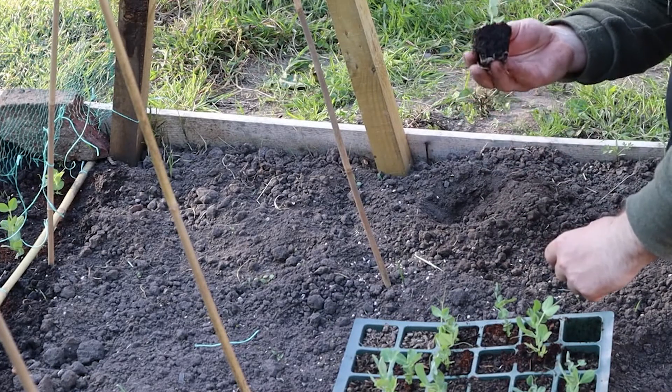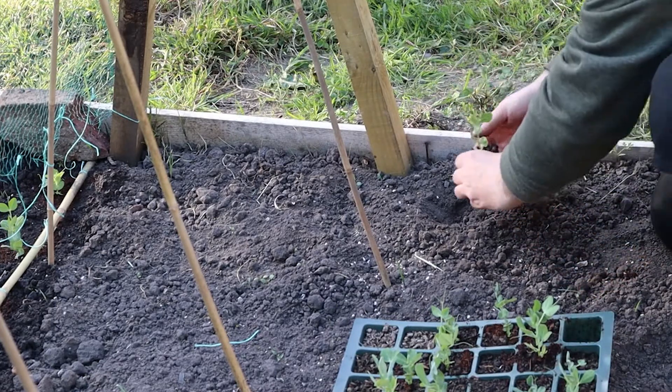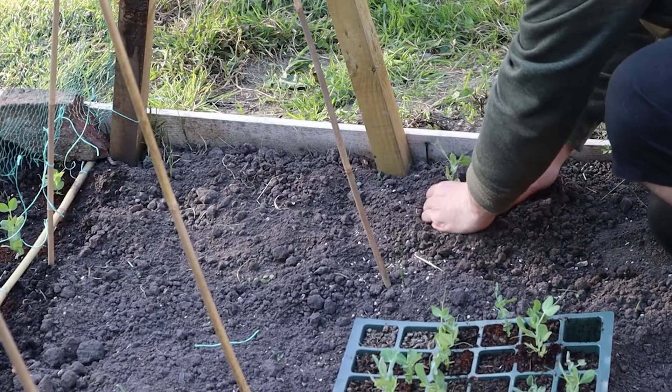Peas grow up quickly and they need something to climb up, so you want to pick a site with a wall or a frame or some netting for them to climb. Once we get into summer they'll be covered in flowers followed by loads and loads of pods filled with peas. They're a really fun one to harvest and they can even be eaten straight off the plant — in fact the best peas we've ever eaten are the ones that have just been picked, and most of them don't even make it home.